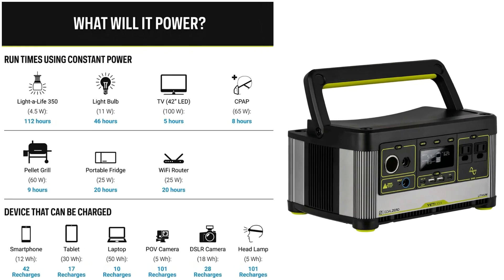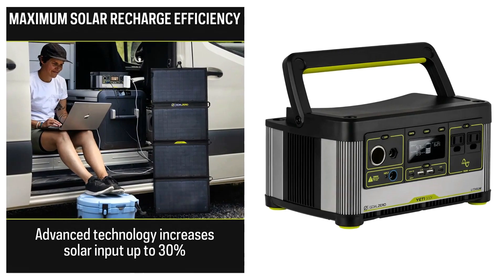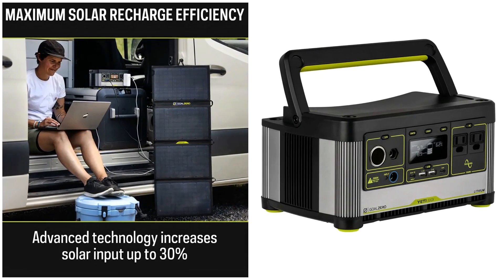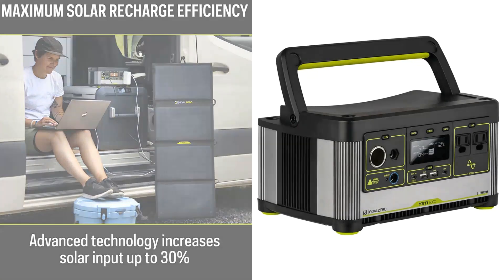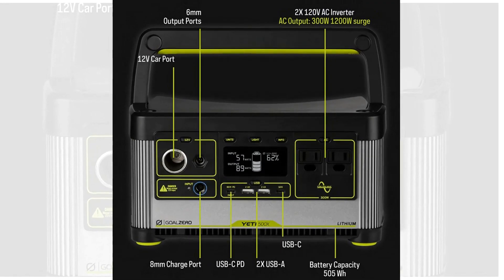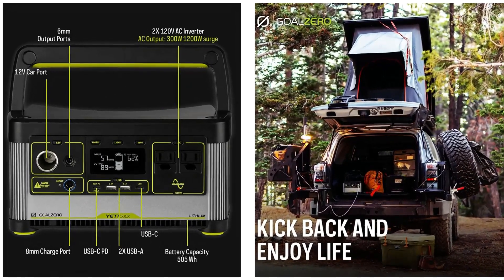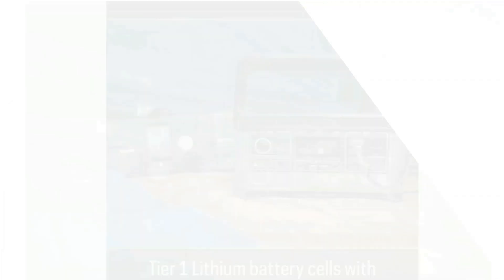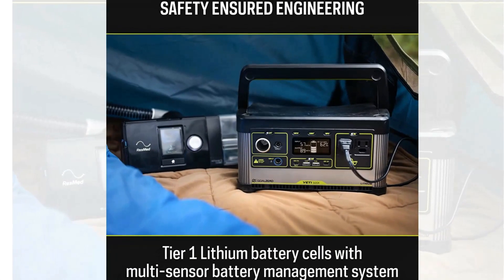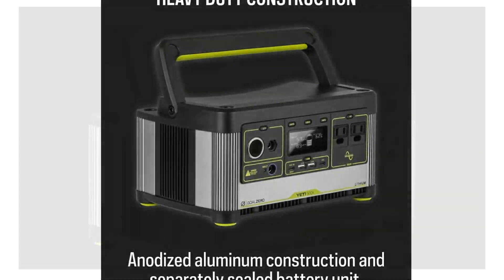Utilize a variety of ports, including a 12V car port, USB-C, and USB-C PD ports, to take this power station with you in the backcountry. Maximize your solar input with Goal Zero's MPPT — Maximum Power Point Tracking — which increases solar input by up to 30%. Turn your Yeti 500X into a solar generator when you choose from our lightweight Nomad solar panels for portability.